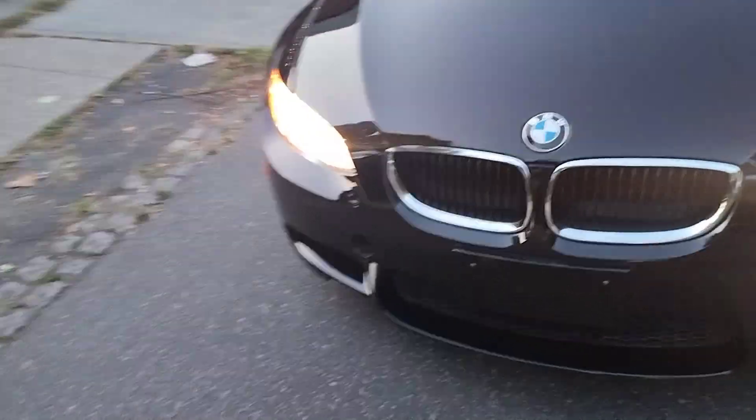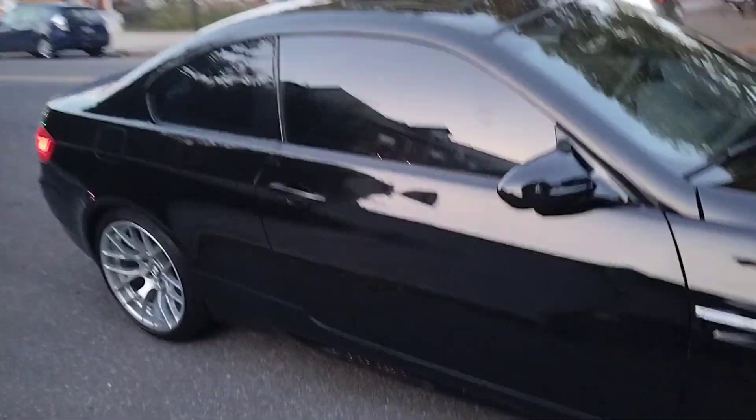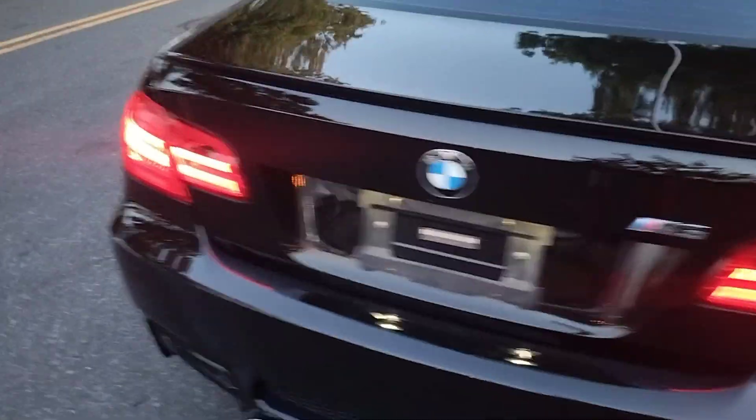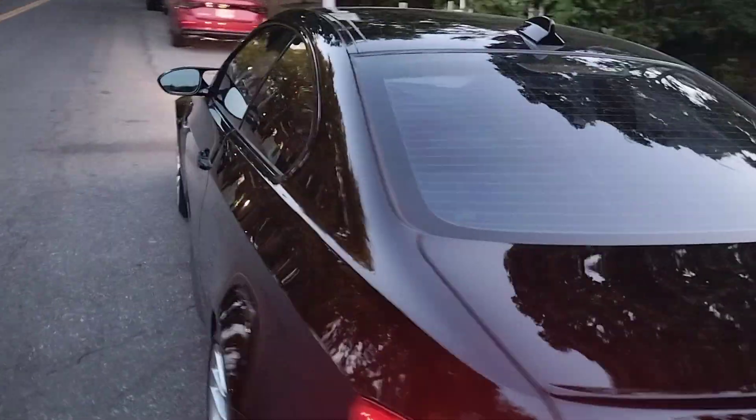HID lighting. Again, a very nice clean body. It has a competition package. Tail lights. That concludes the test drive.